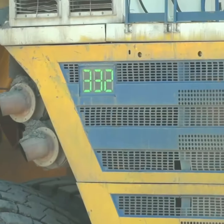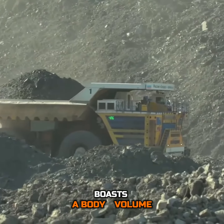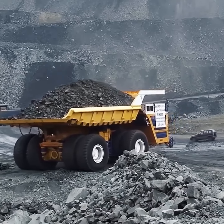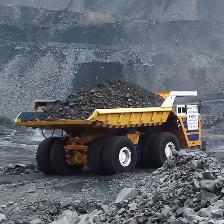The Belaz 75710 boasts a body volume of 216 cubic yards, providing enough space to carry about 992,080 pounds of material in a single trip.